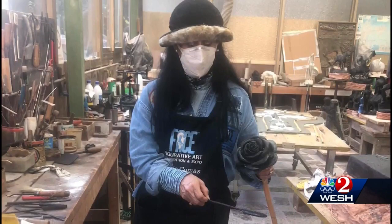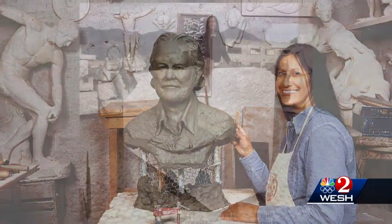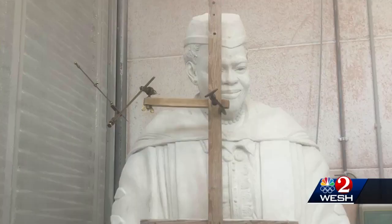Comos landed the job before Florida even chose the person she'd be sculpting to go to the U.S. Capitol. One of 11 finalists for the honor and the only woman, Comos was the only sculptor in the group who could work in marble. She says: I think that had a lot to do with me getting chosen.